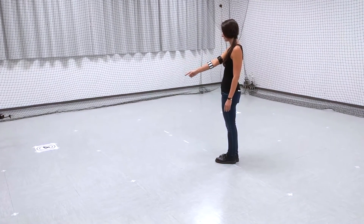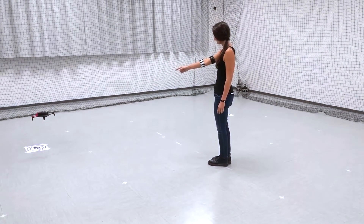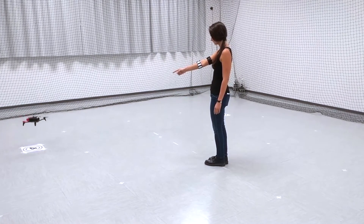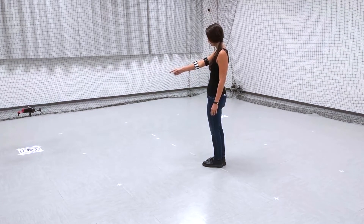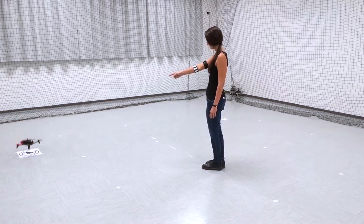Finally, to land the drone, the user has to keep pointing at the same location for approximately 3 seconds. During the countdown, the user receives regular vibration feedback on the upper arm device. If the user is not happy with the chosen landing spot, he can correct it before the timer sets off.